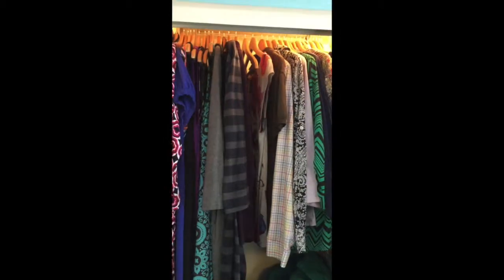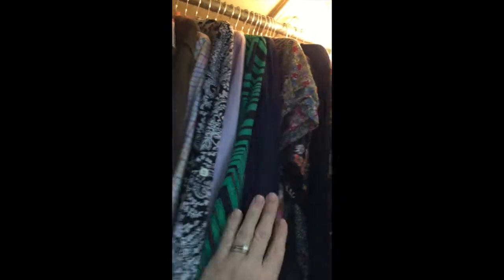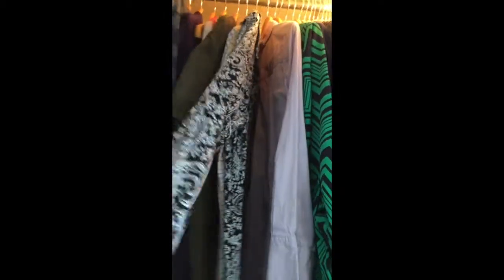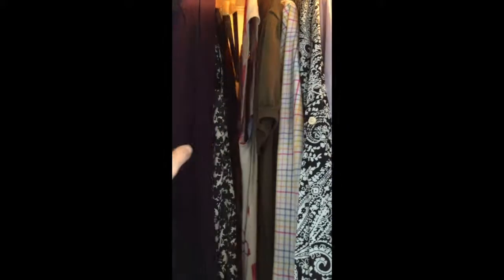Now I've switched over to the other side. Here's the continuation of my shirts, and see they get a little more dressy as we go down. Well, these aren't really dressy, but they're button-downs — so all my button-downs are together.